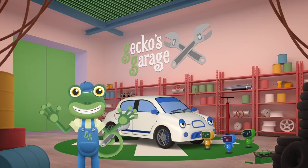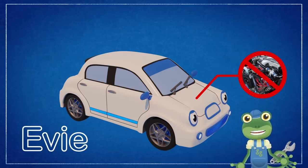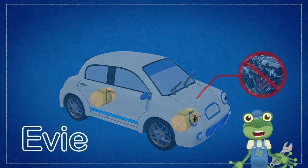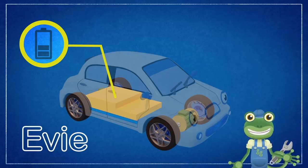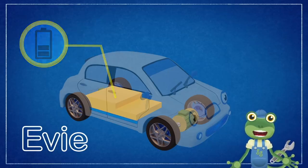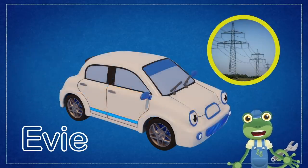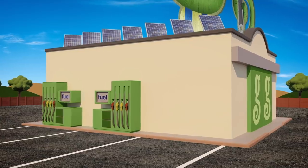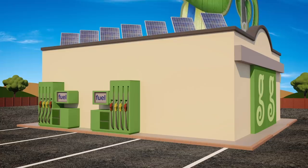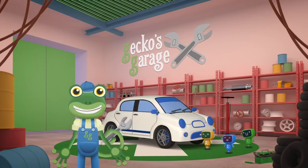EV! Electric Vehicle! Of course! Evie is an electric car! Instead of a petrol or diesel engine to power the car, Evie has electric motors that drive her wheels, and batteries hidden under her seats, which store all of the electricity she needs. That's why she's so quiet. She doesn't have an exhaust pipe belching out nasty fumes, or a fuel tank, because she fills up with electricity instead. Evie, you need to be plugged in to charge up. We have two regular fuel pumps but no electric car charging point - we'll have to install one. I'll get Florence the forklift to bring the parts over and we can build one.